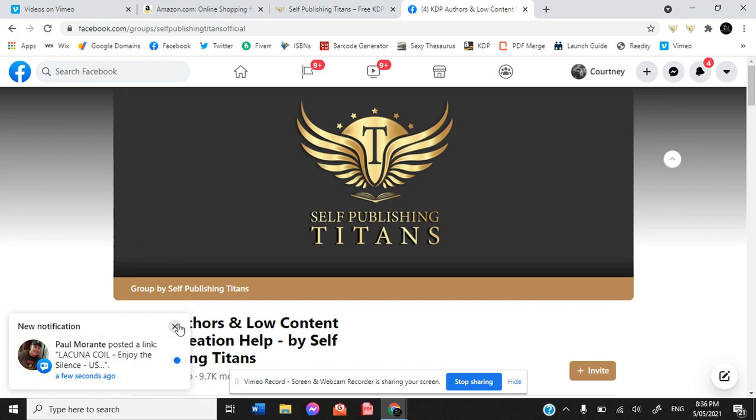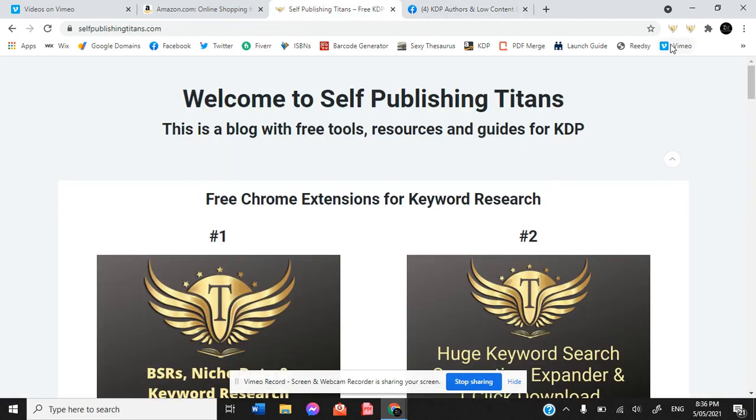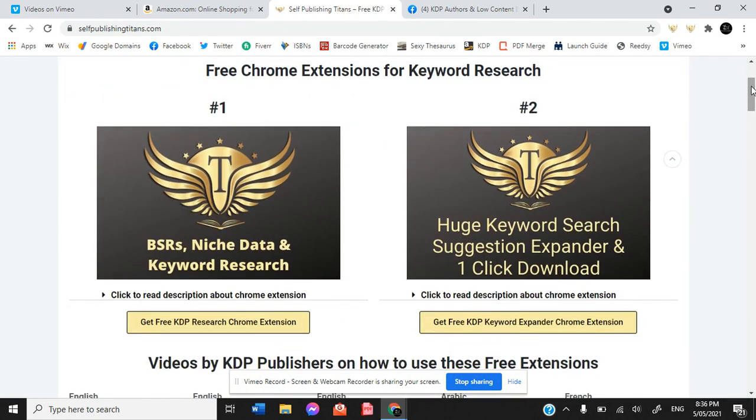Once you have checked out Self-Publishing Titans, you can also follow their link to their tools. Both of these are Chrome extensions: you get the niche data and keyword research extension, and the keyword search suggestion expander.